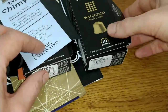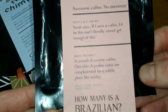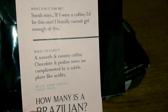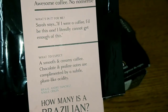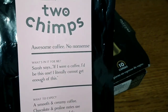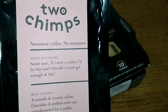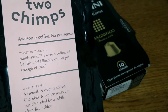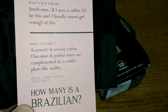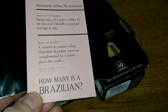The next coffee, another Two Chimps coffee, was the Brazil Andres Sanchez single origin. This one was nutty and fruity, creamy and full-bodied, and I found it very drinkable. A lot of Brazilian coffees can be quite bitter, but this one had no bitterness at all — really very drinkable — and that one scored a 4 out of 5.